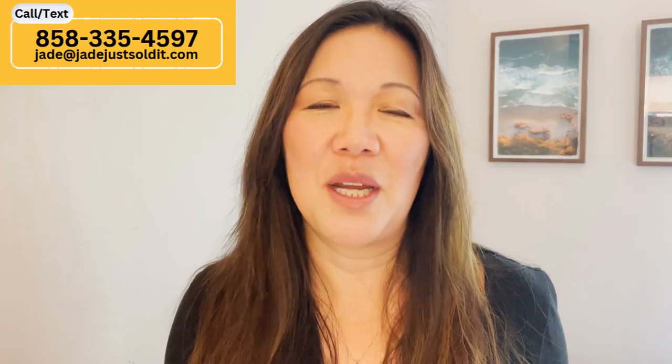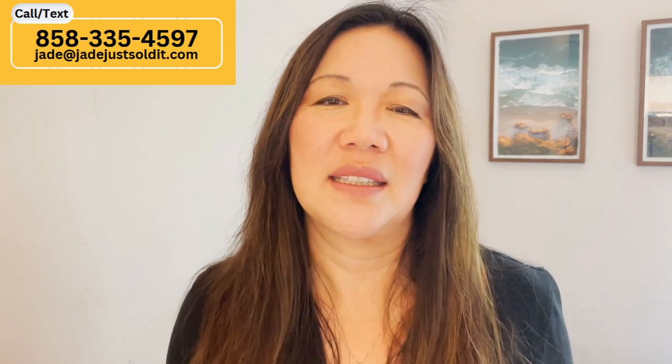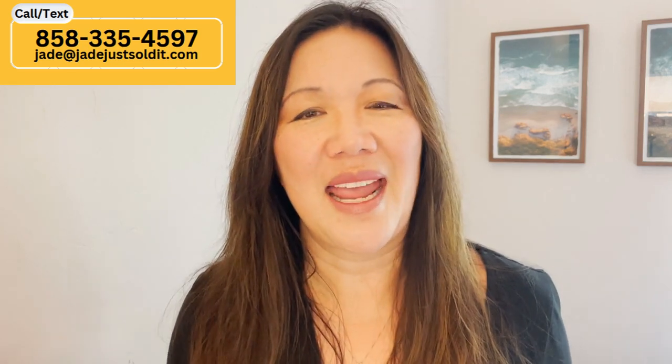Thank you for watching this video. If you need any help with buying or selling real estate in San Diego, please don't hesitate to reach out. My number is at the top of the screen. Remember to hit the like button, subscribe, and the notification bell. Thank you for watching.